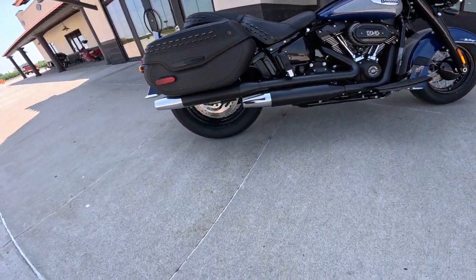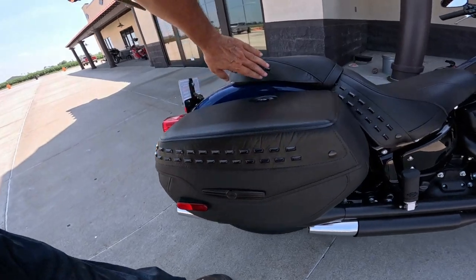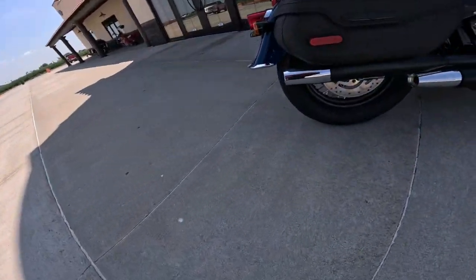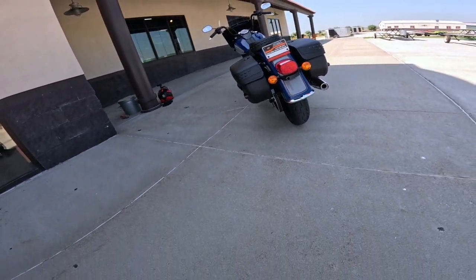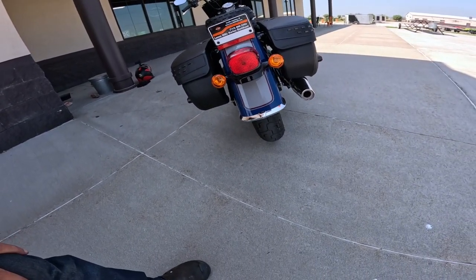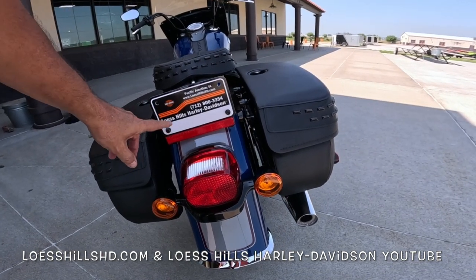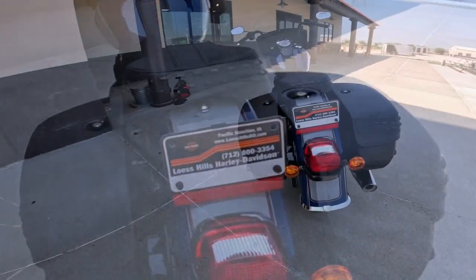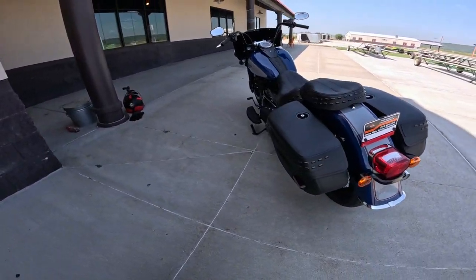It's got the monoshock rear end — so it looks like a rigid rear end, but the shock is actually down here. Of course it's got the trademark heritage bags. Just gorgeous, so well done. The disc on the back is 292 millimeters with a two-piston caliper, and the chrome spokes again. Look at that rear end — isn't that just beautiful? The chrome bumper on the bottom, the integrated blinkers, this classic-style taillight. The paint work is just phenomenal.